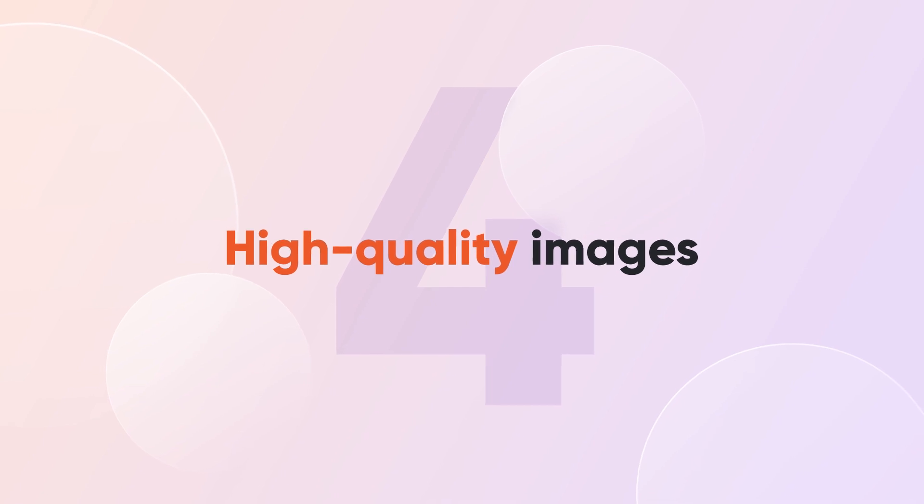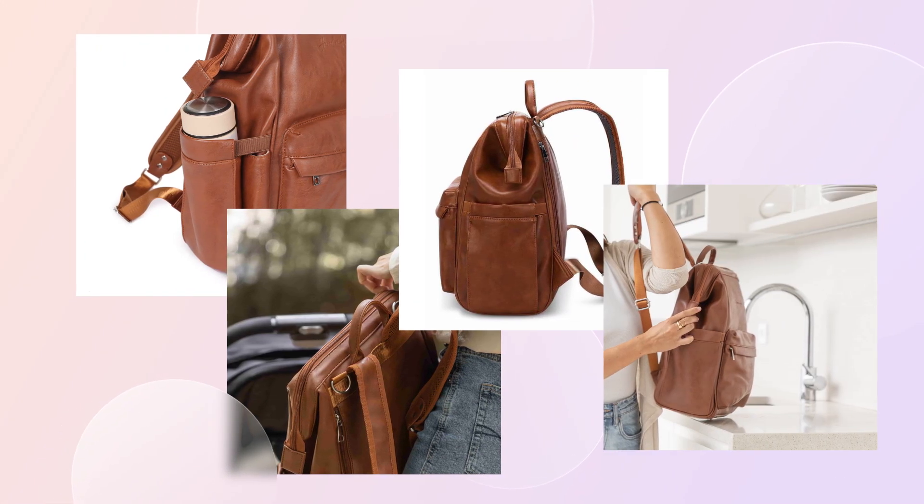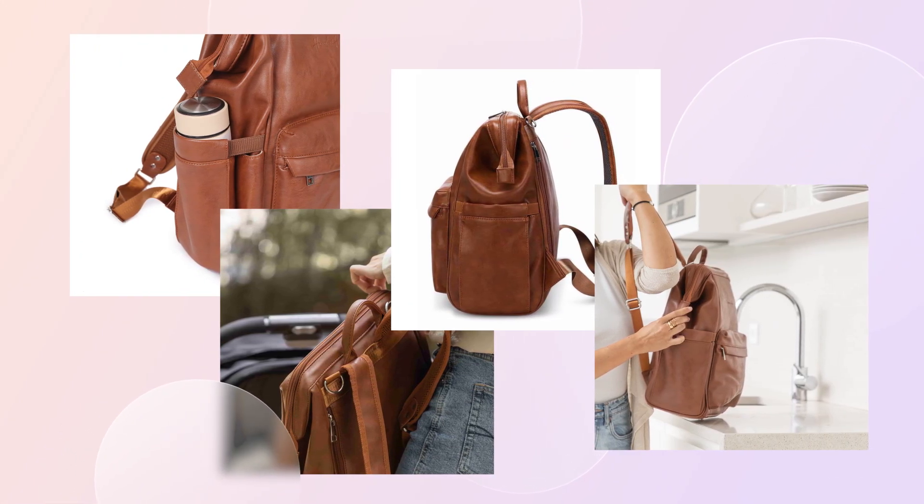Tip number four: use high-quality images. We live in a highly visual world, and that's especially true in the online realm. Customers want to see those products in great detail. Hannah and Henry is a good example of quality images — they show their vintage backpack from all angles and combine lifestyle images with product photography. Invest in professional photos that showcase your product in all its glory, and remember to optimize images for fast loading.